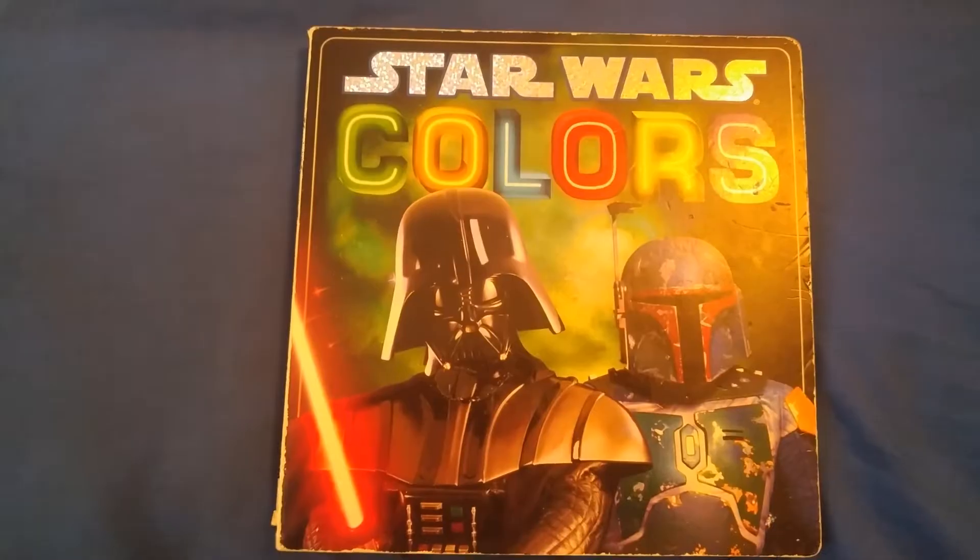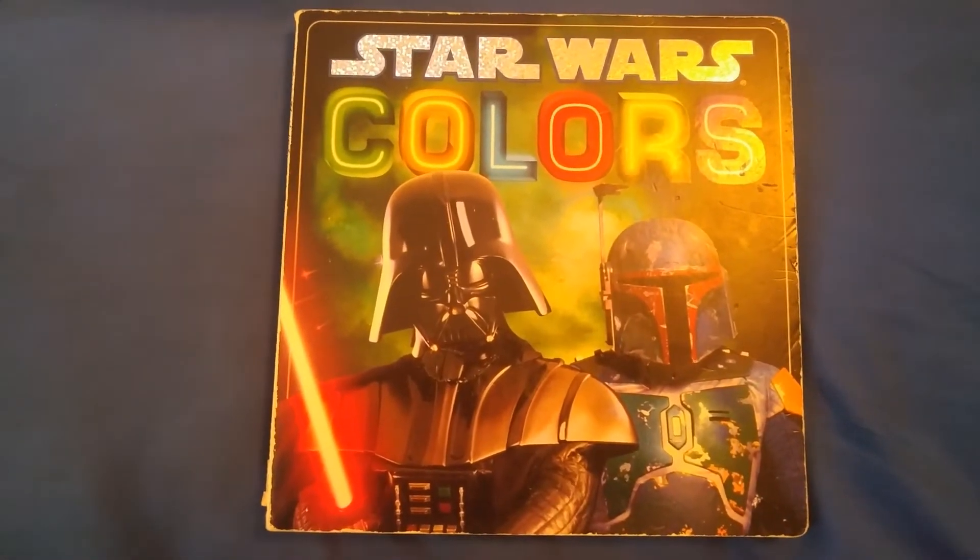Hello, everybody! Mr. Steve here, and it's time once again for another Mr. Steve Quick Story Time, where we read a story really quick, and today's book is... Star Wars Colors!